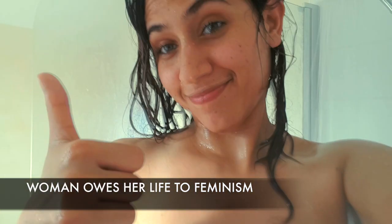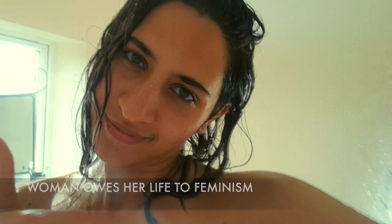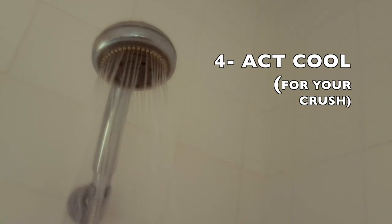Step number three: don't forget to shave that hairy armpit. Wait — she might be a feminist. Okay, thanks to feminism I don't have to worry about shaving. Step number four: act cool if you see a spider in the shower — after all, you want her to think that you are a strong independent woman.